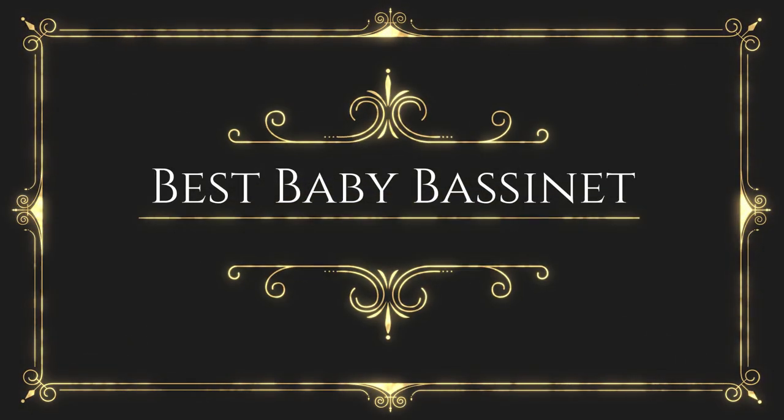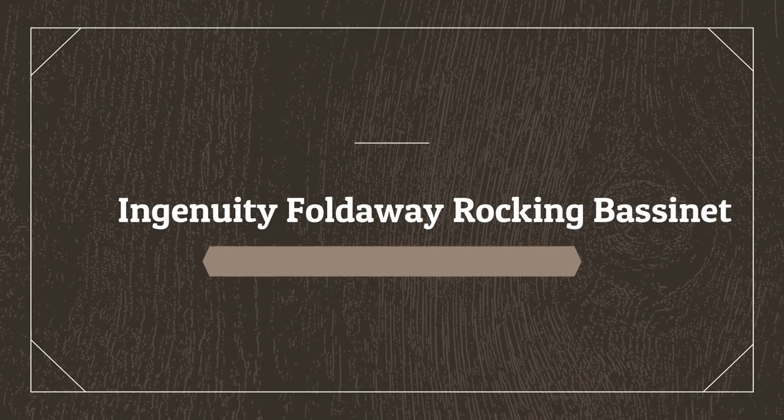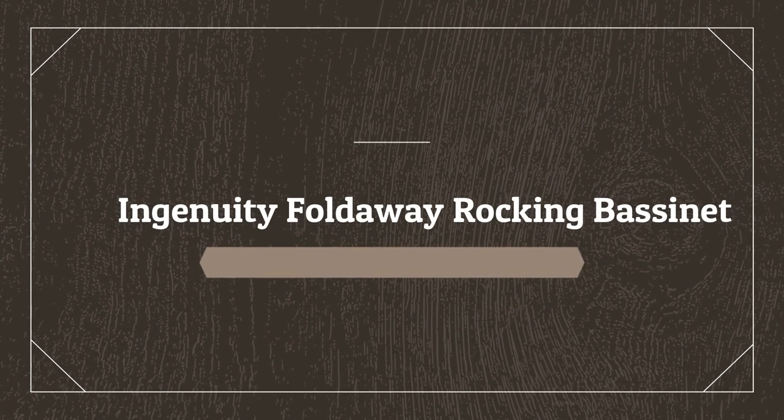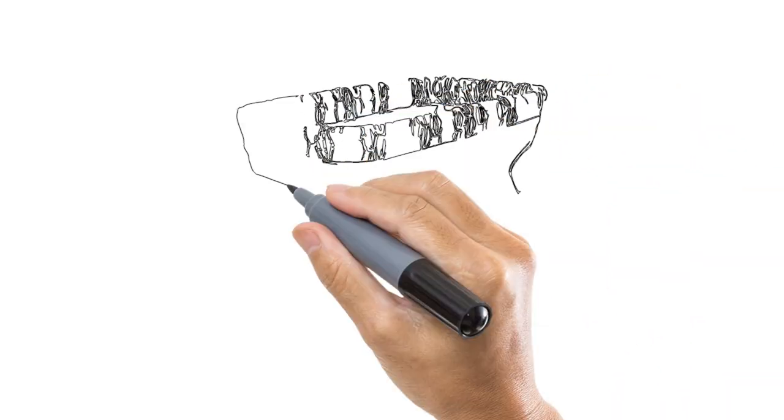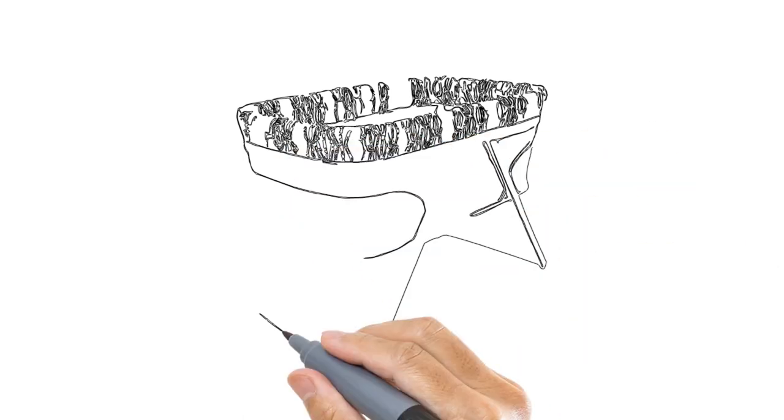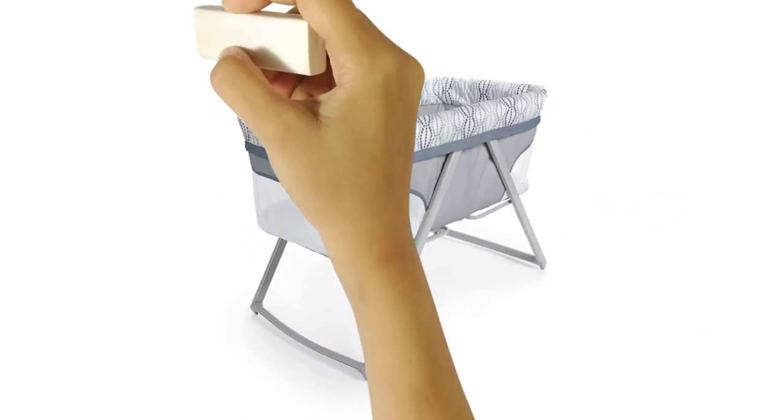Before wasting your time, we are going to share the top 5 best baby bassinets. Number 5 on the list is the Ingenuity FoldAware Rocking Bassinet. The Ingenuity FoldAware Rocking Bassinet is a space-saving, compact bassinet that folds flat for portability or storage.